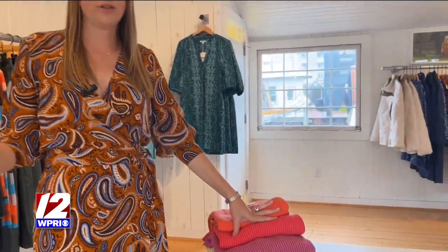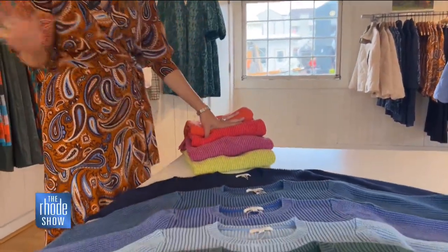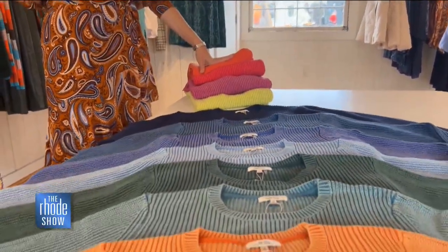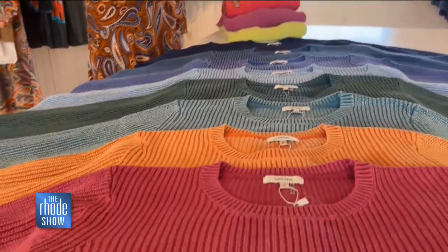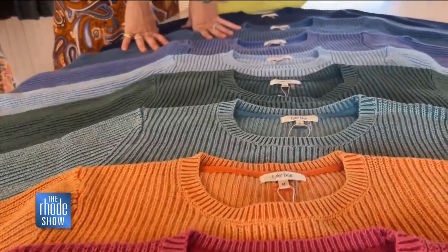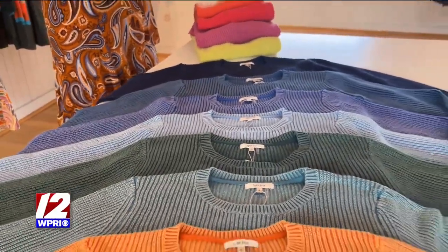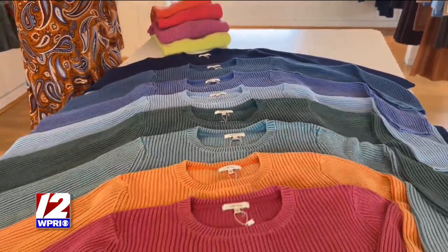One of the pieces Tyler Bow is known for is our mineral wash shaker sweater. This sweater is 100% cotton and comes in every color in the rainbow you could ever want. This is an iconic Tyler Bow piece that we sell non-stop at the store — you have to add it to your wardrobe if you live in Rhode Island and beyond. These colors are unique to us, and this is a must-have for your fall wardrobe and beyond.